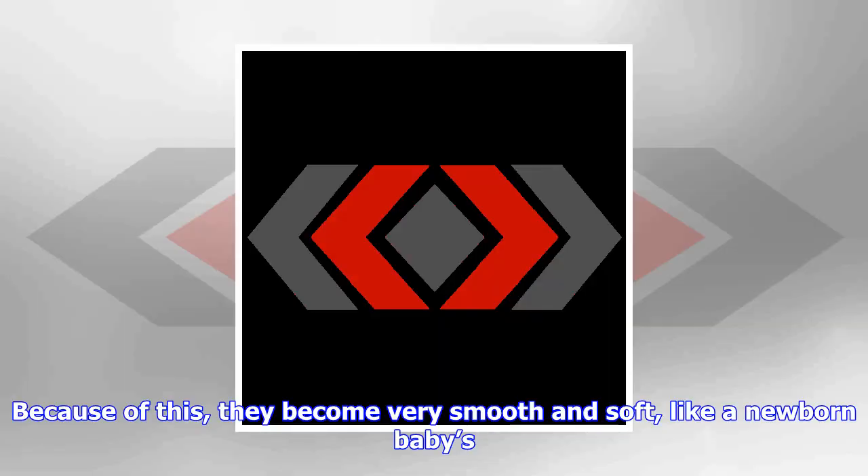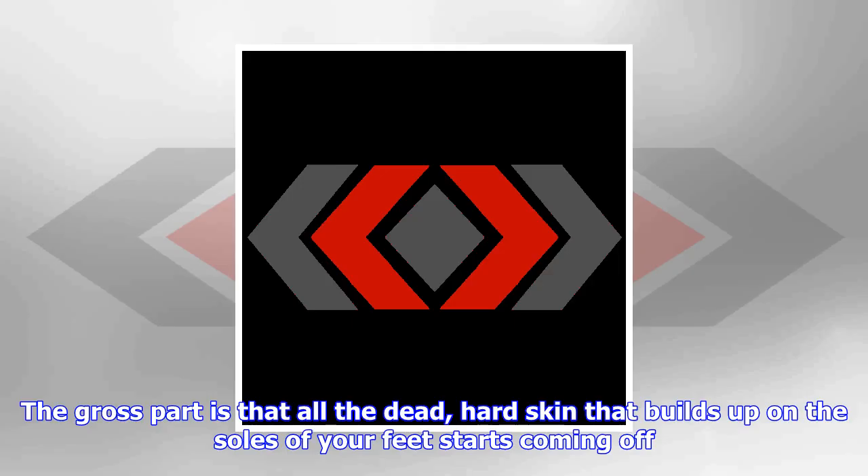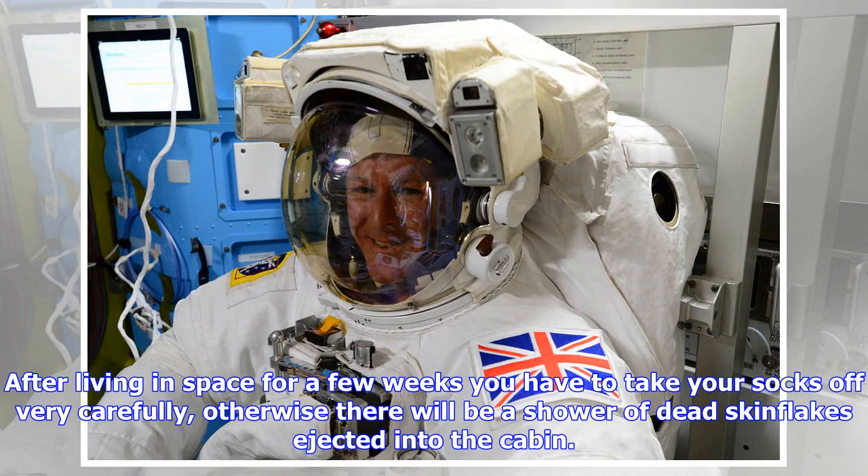What's the grossest thing about living in space? What a great question. By far the grossest thing about living in space is watching the soles of your feet disintegrate during the first couple of months in space. We hardly use the soles of our feet on the space station, and there is seldom any weight on them except when we exercise. Because of this, they become very smooth and soft, like a newborn baby's. Six months in space is akin to having the best pedicure you could imagine.